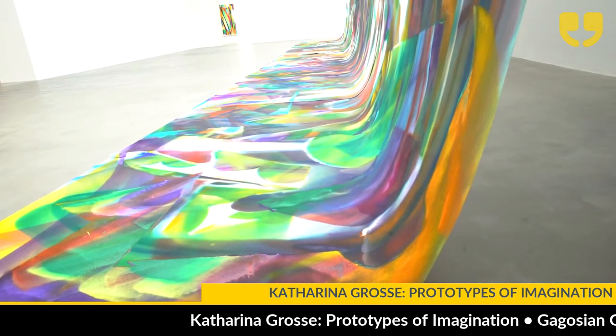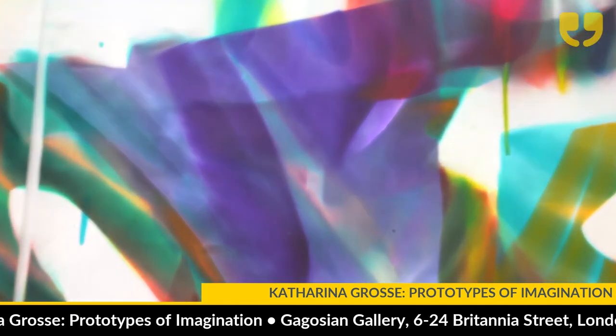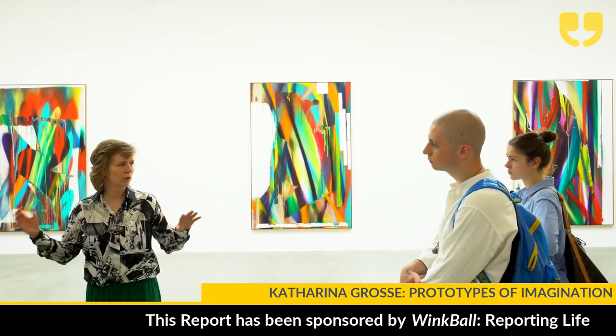She works exclusively with spray paint — not from a can, but with an air compressor — so she's in a way a bit like a deep sea diver. She often works all day connected to a paint source using a spray gun, which allows her to work on an incredible scale at an incredible speed.